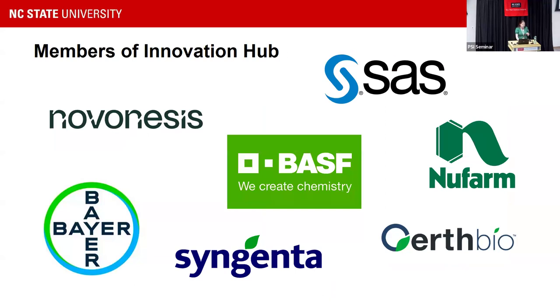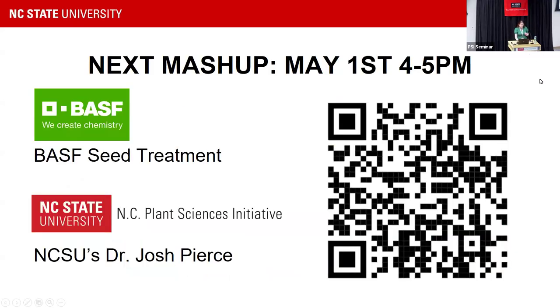Right now we currently have seven companies that are members of the Innovation Hub. Today, our very first Mashup industry partner is going to be SAS, and we have the pleasure of having Dr. Mark Wolf here, who will be presenting. We do have plans for our next Mashup — it's going to be on May 1st. If you want to take a picture of the QR code or just come to me after, I can give you the link.